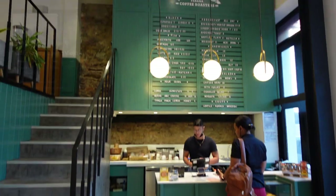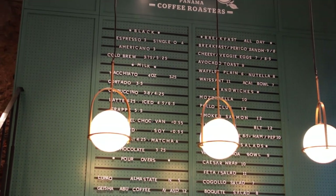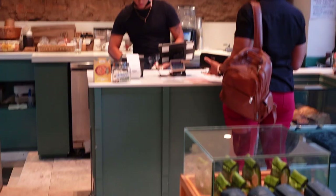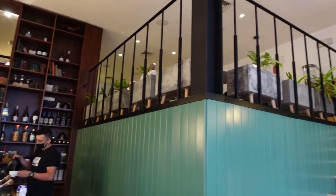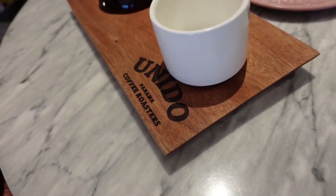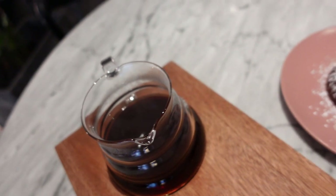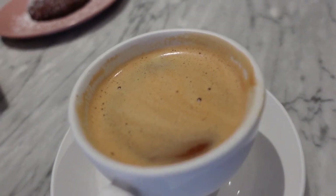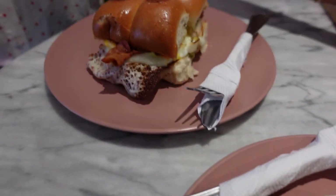Here we are at Cafe Unido — here's the menu so you get an idea of prices. It's a cute little coffee shop with an upstairs and down, order number 43. Lots of coffee products here. We got toast with egg and a breakfast sandwich.